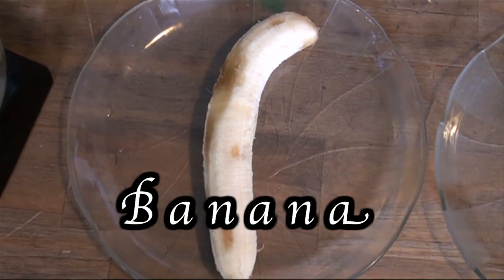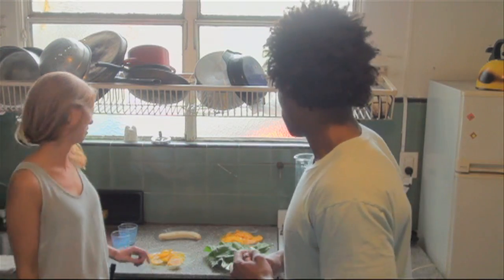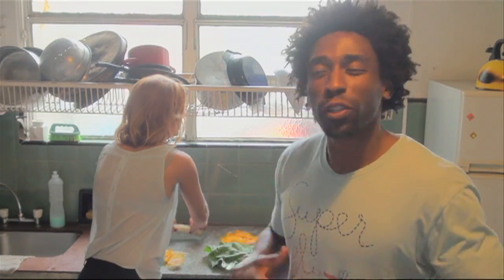So we're going to get started with the first ingredient, which is one banana. And of course, bananas are filled with potassium.